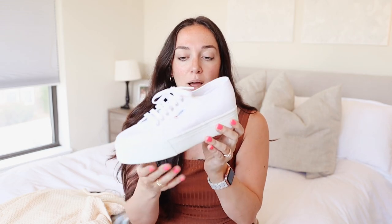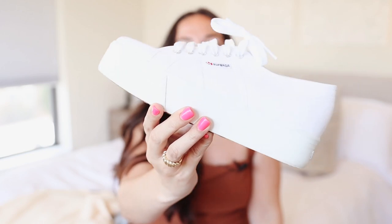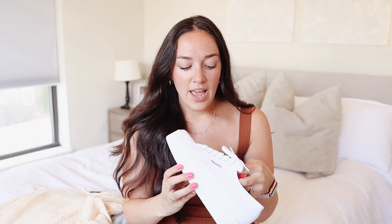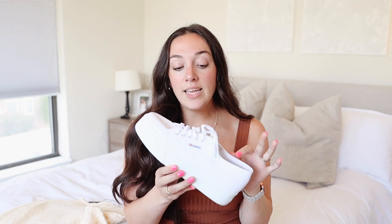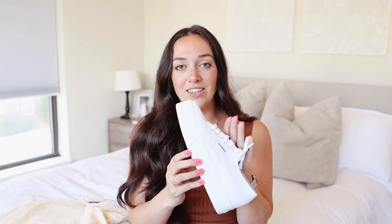These shoes are going to be my go-to for fall and probably winter — they are the Supergas. They're a platform white tennis shoe. On the back they look great and on the front they're just a classic platform white sneaker. I like getting the platform version even though I'm tall — I think it elevates an otherwise simple white tennis shoe, makes it more fashionable, and it's also great for my shorter girls. These are a staple in my closet.